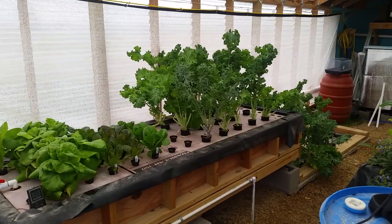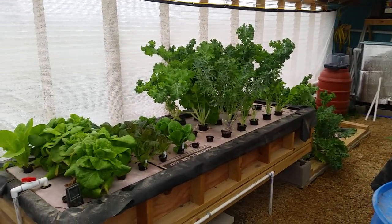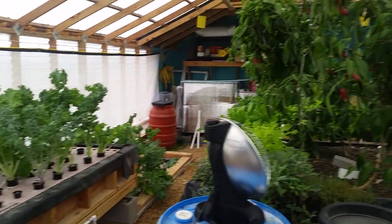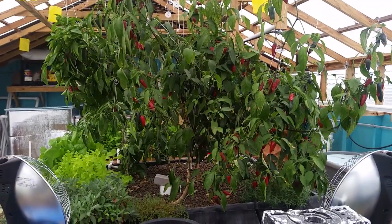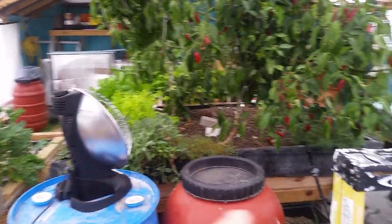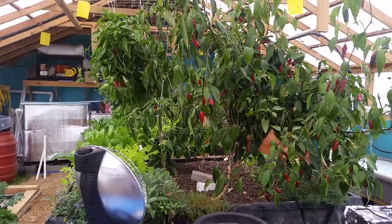Hey guys, this is John with Shipment Farm. I haven't put up a video in a while so I happen to have my phone with me, so I'm gonna shoot something real quick just so you can kind of see what's still going on down here at the greenhouse. It's getting into the 20s but we still have peppers going. I put a couple of these little Costco heaters on thermostats and it just kind of blows the heat toward the peppers when it freezes in here.